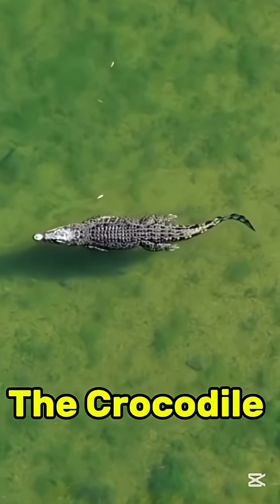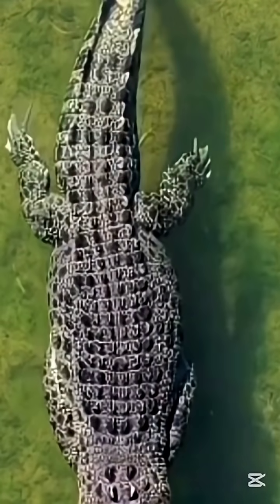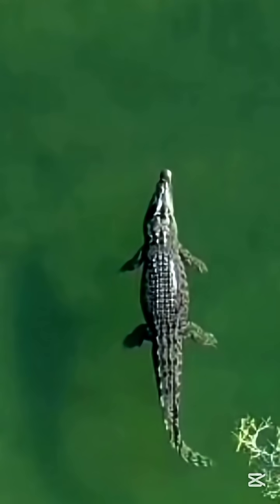Number two: the crocodile. Crocodiles wear armor made of thick bony plates called scutes. They protect against claws, teeth, and even light bullets — a design that's barely changed in 200 million years.